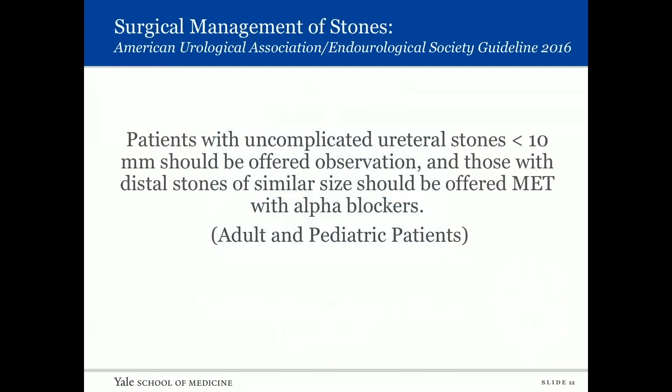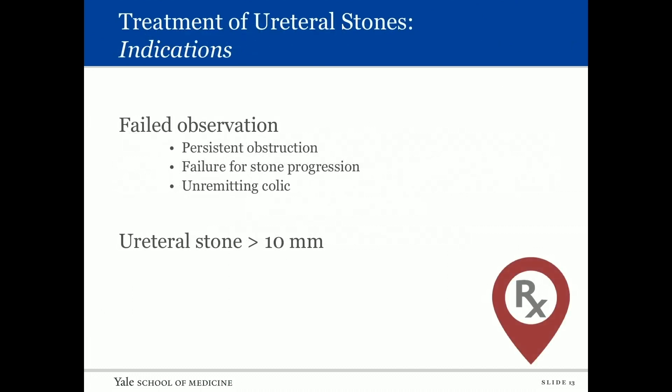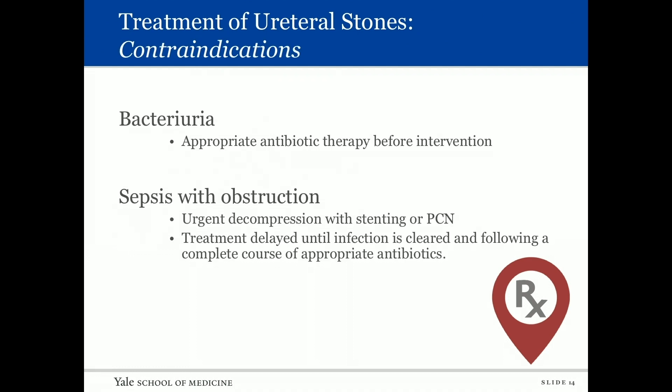The majority of stones will pass in four to six weeks. Patients with uncomplicated ureteral stones up to a centimeter should be offered observation, and those with distal stones of similar size should be offered medical expulsive therapy with alpha blockers — both for adult and pediatric patients. If observation fails, indications for treatment include persistent obstruction, failure of stone progression, unremitting colic, or larger stones. A contraindication to treatment is bacteriuria.